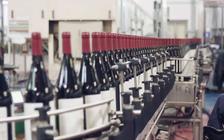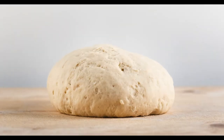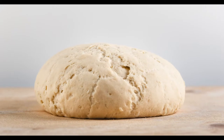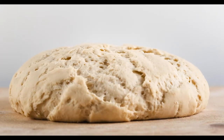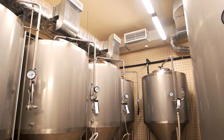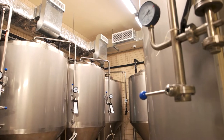Yeast is used to make wine, beer, and many types of breads. For bread dough to rise or beer to ferment, active yeast are needed, which have the ability to metabolize sugars or convert sugars into alcohol through a process called fermentation.